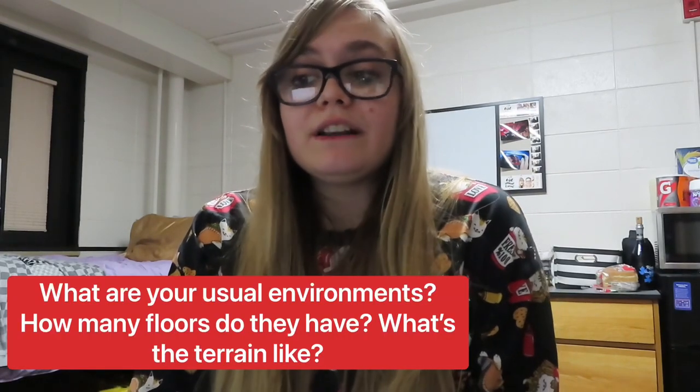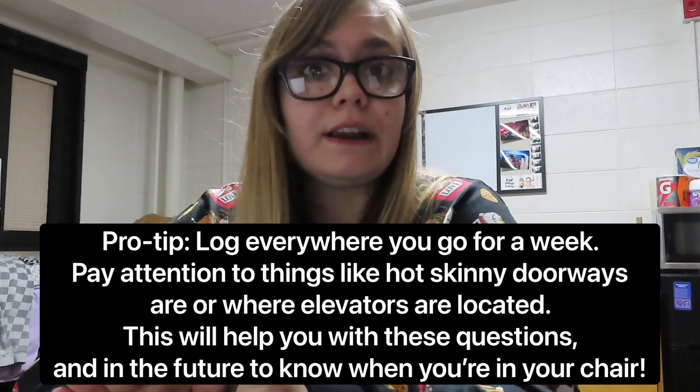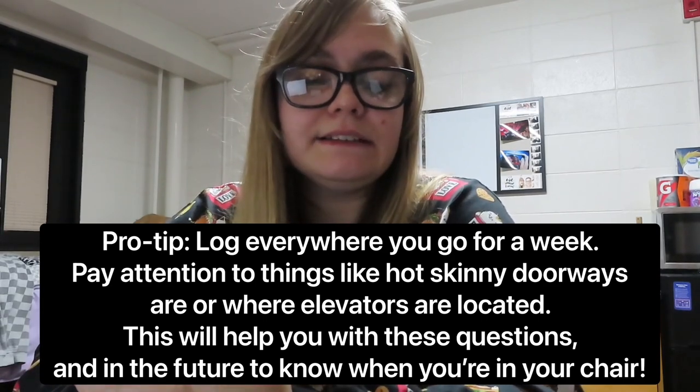They also consider things like: maybe you're not going to be in your chair that often — you're in bed most of the time — so maybe you don't need a big cushy seat because it's more of a transportation device rather than something you'll be in all day. They'll also ask what areas you frequent and whether they're accessible. My school buildings are usually pretty accessible with ramps and elevators, but some doorways are pretty skinny, so that had to be considered. Other areas, like if you work on a farm, the terrain makes accessibility difficult. That gives them an idea of where the chair will be used and what it needs to be prepared for.